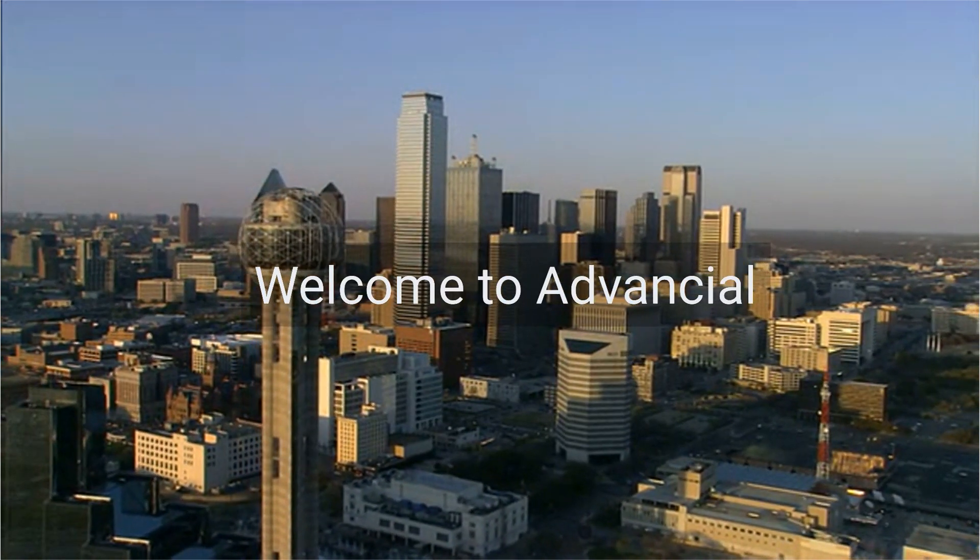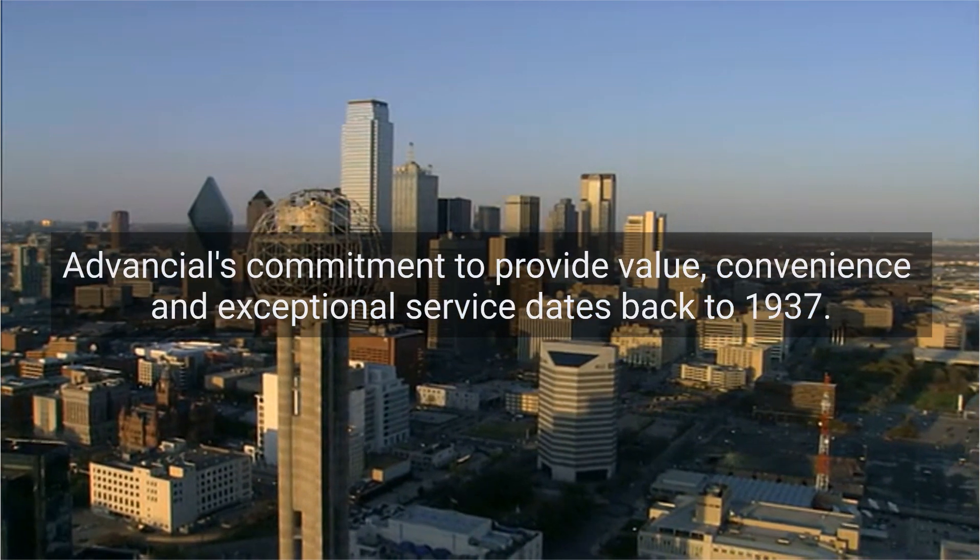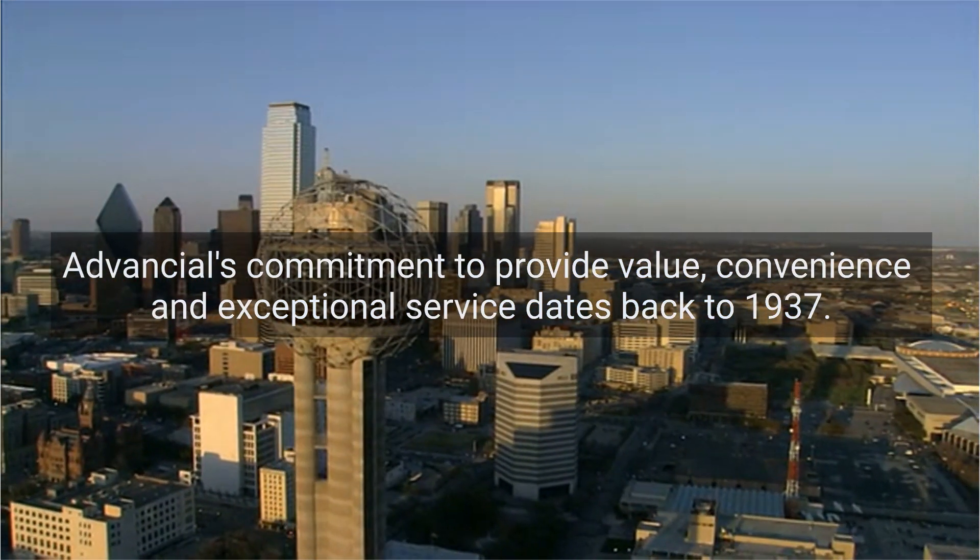Welcome to Advantial, your employee credit union. Advantial's commitment to provide value, convenience, and exceptional service dates back to 1937.